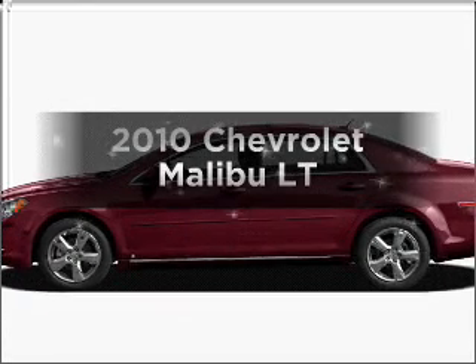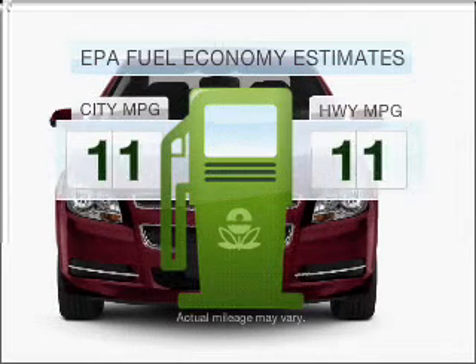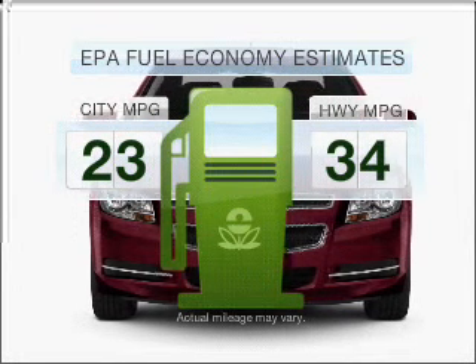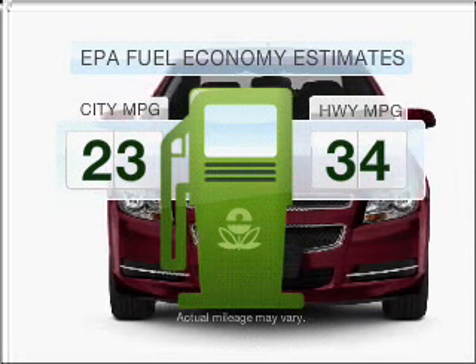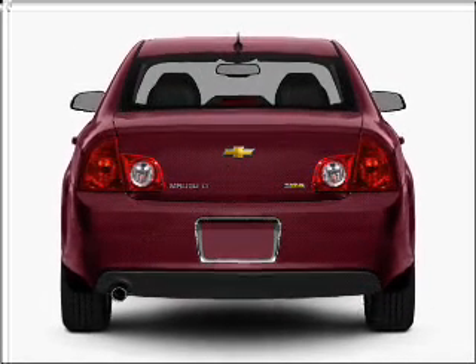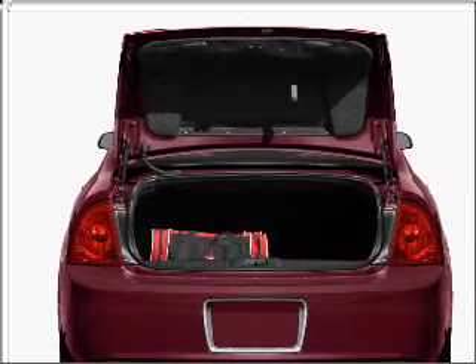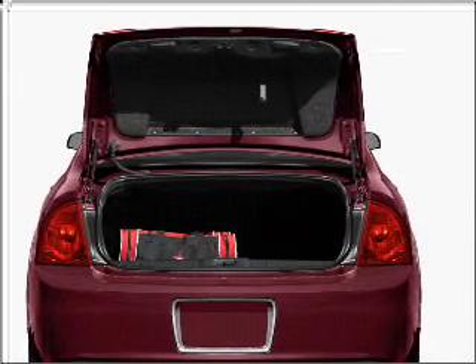Presenting the 2010 Chevrolet Malibu — this is the set of wheels you've been looking for. Run all over town and back home again without worrying about filling up when driving this fuel-efficient ride. With an efficient four-cylinder engine connected to a smooth-shifting six-speed automatic transmission, the anti-lock braking system will keep you safe on the road.